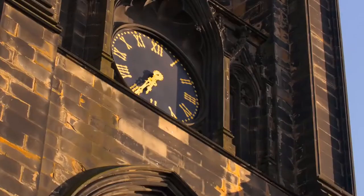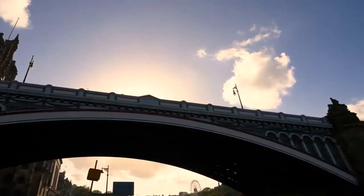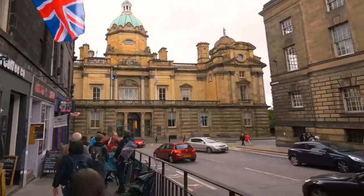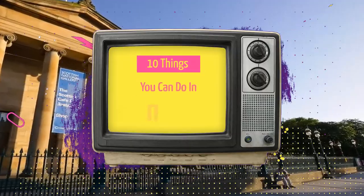Edinburgh, the capital of Scotland, is a thriving city rich in culture, history, and scenic beauty. Edinburgh has been an important city focusing on education and art. If you are willing to visit this wonderful city, then here are the 10 things you can do in Edinburgh.